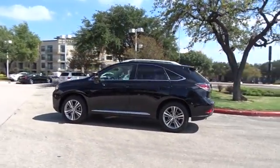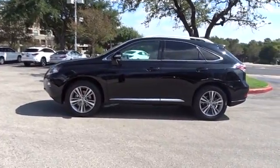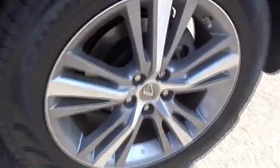Stability control, anti-lock braking system, keyless entry, power liftgate, traction control, power passenger seat, steering wheel audio controls, backup camera, leather-wrapped steering wheel, Bluetooth.